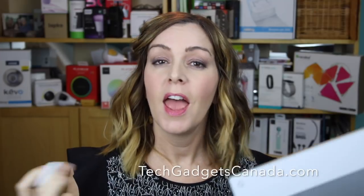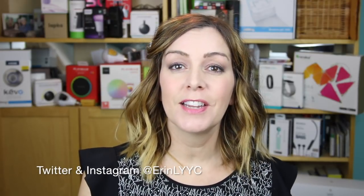There's a full review of the Pixelbook and the Pixelbook Pen online at TechGadgetsCanada.com — head over there, check it out, and ask me any questions you have. If you liked this video and found it helpful, please hit that like button and consider subscribing, since it helps me keep making more videos. I'm Erin — find me on Twitter or Instagram at ErinLYYC. Until next time!